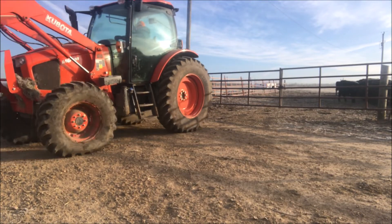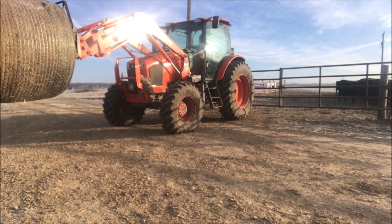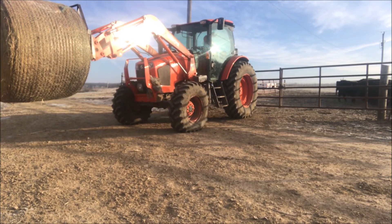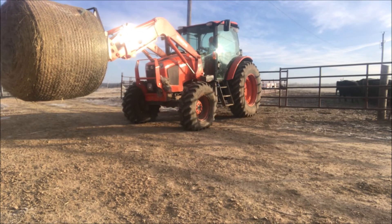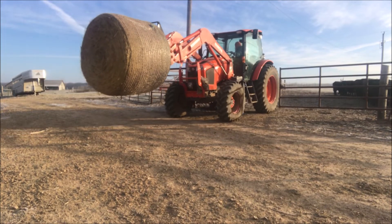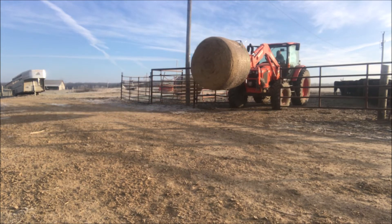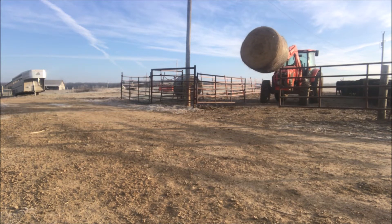If you've been following my Farm Girl Fridays, you know that I have some lower leg injuries that keep me from doing things the way that I used to or sometimes should. As you can see here, I am opening up the gate by just barely tapping it with my tractor tire.